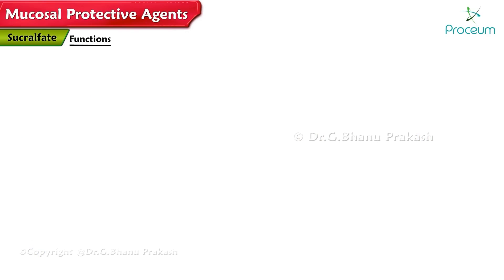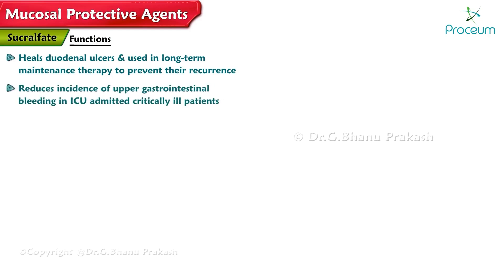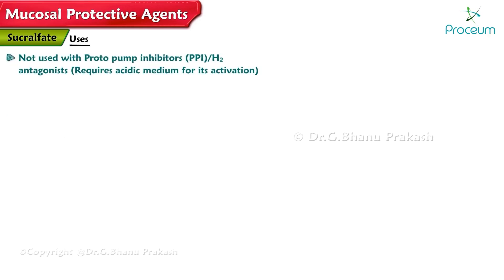Sucralfate effectively heals duodenal ulcers and is used in long-term maintenance therapy to prevent their recurrence. It reduces the incidence of upper gastrointestinal bleeding in ICU-admitted critically ill patients. It has no role in NSAID-induced ulcers and minimal effect on gastric ulcers. It is not used with PPIs or H2 antagonists, as it requires an acidic medium for its activation.